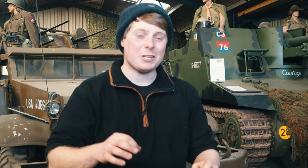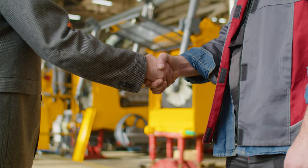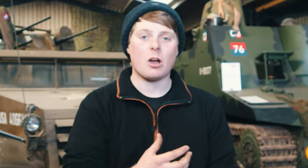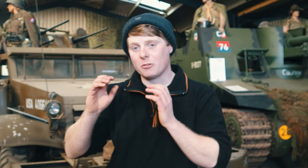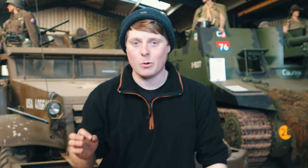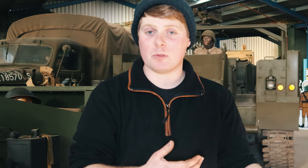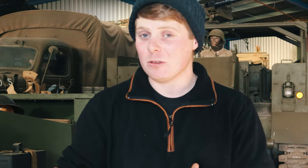Now it's time for negotiation — probably the most important part. Don't feel rude about asking for a little bit of money off. The military vehicle collector's world is very much used to it, so if you go in asking for 500 or 1,000 pounds off, you might be able to negotiate. However, if you go in offering only half the price, you're not going to get anywhere. If you're happy with the price and the vehicle, then by all means go for it.